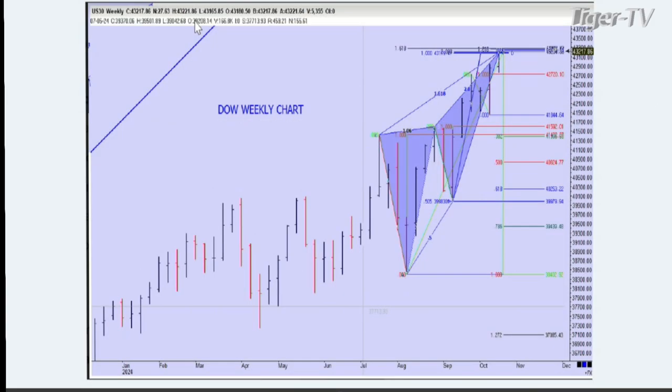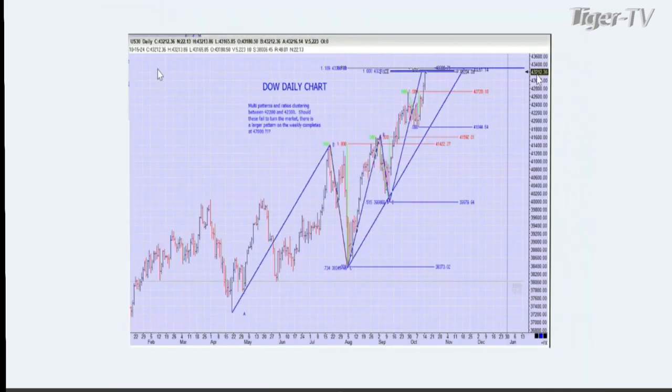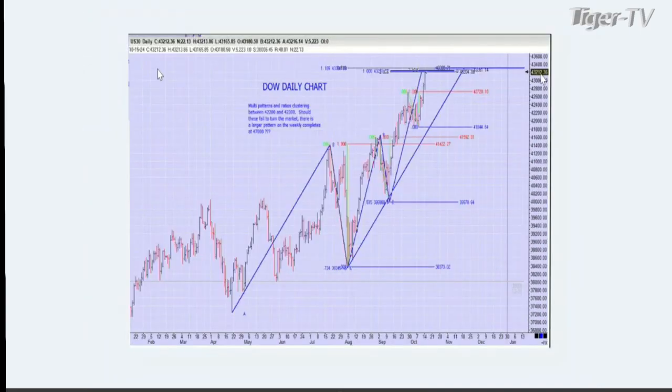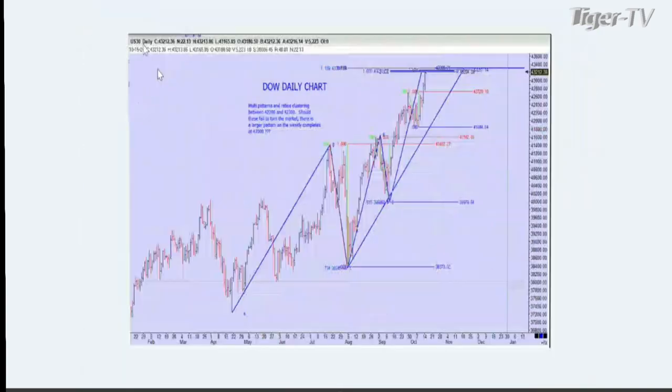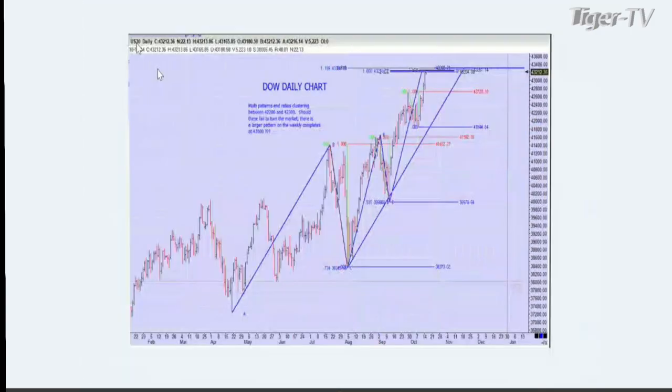Now what I'd like for you to notice here is that the 1.618 expansion — you notice when he did this yesterday it was 43,012, which was the high of the day of the Dow Jones Index itself. DJ, this U.S. 30, is the Dow Jones Index.